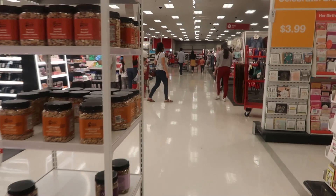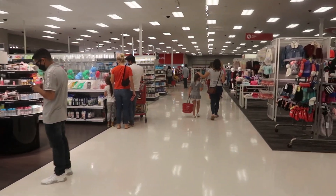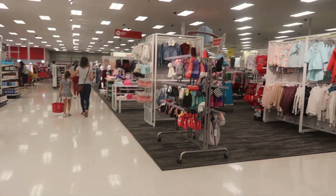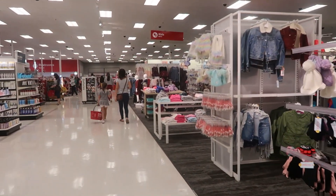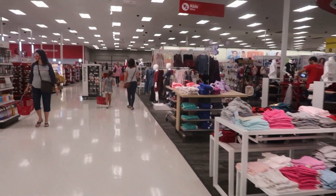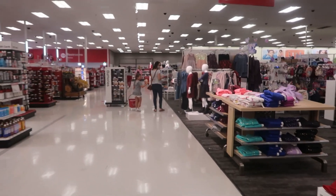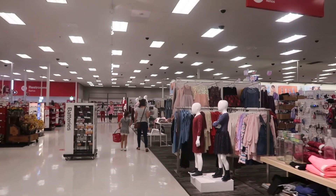Okay you guys, that's going to be it for today and this Target. I really wanted to see what they had at the dollar spot, but this location didn't have a whole lot. So like I said, I am on the hunt for that gingerbread cup — maybe tomorrow or the next day I'll head to a different Target and see what we can find. But thank you guys for coming with me and I'll talk to you real soon in my next video. Okay bye.